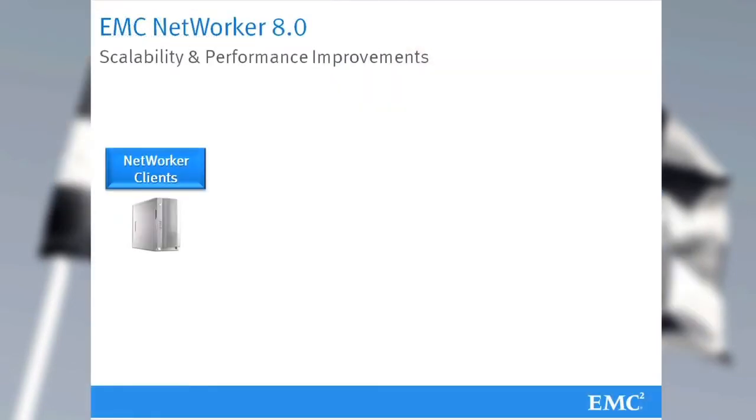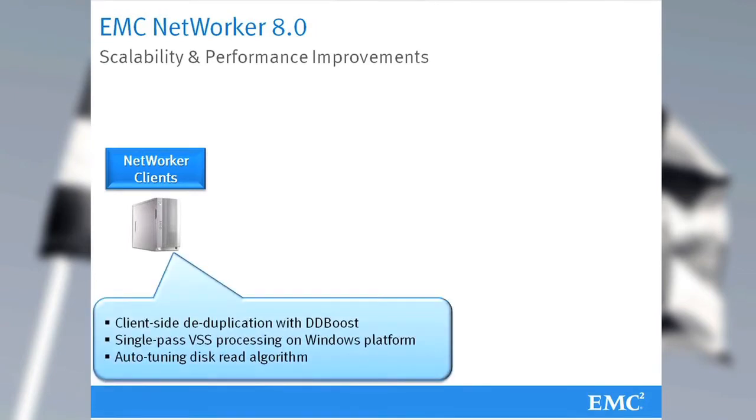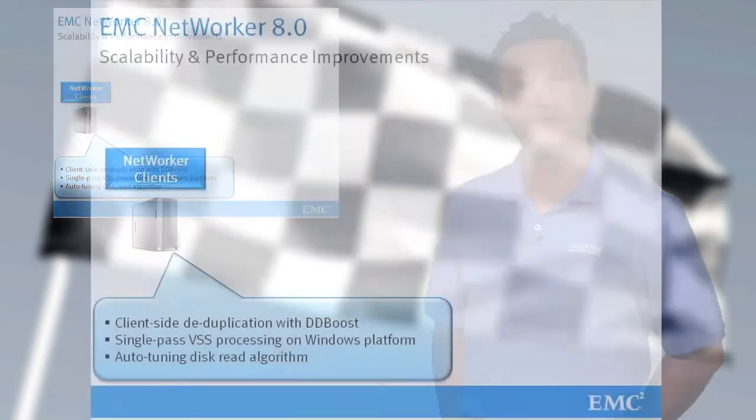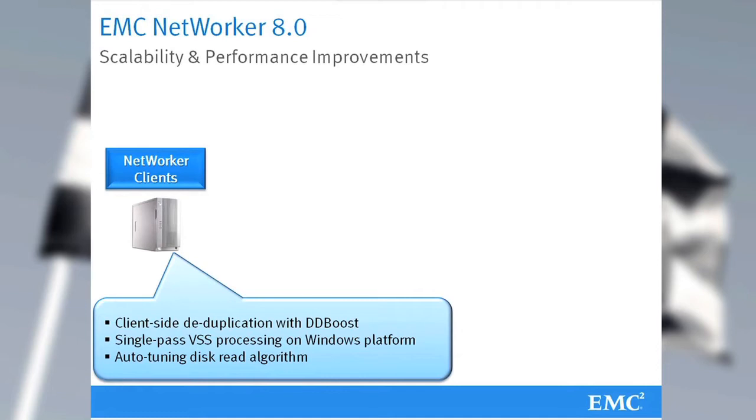On the client side, we have a new exciting feature of client-side deduplication with Data Domain. This new functionality reduces the amount of data moved from client to the backup storage. Specific to Microsoft Windows, we have significant improvements on VSS workflows. Also on the client side, we have optimized the algorithm on how data is read from disk to improve overall performance.